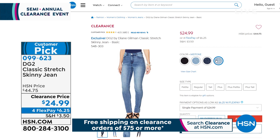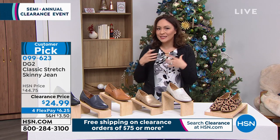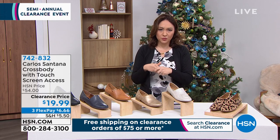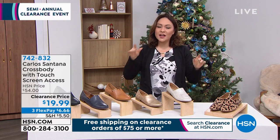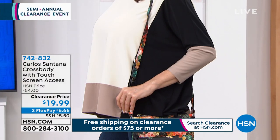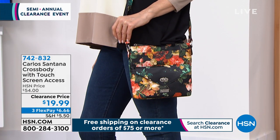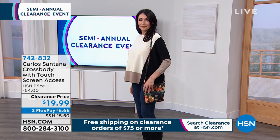The other hot item coming up this hour is from rock legend Carlos Santana — he actually has a line of bags here at HSN that's very unique and different, just like his vibe. This is a crossbody, which is the best silhouette we're looking at in purses right now — that hands-free look with beautiful faux leather pebbled texture.